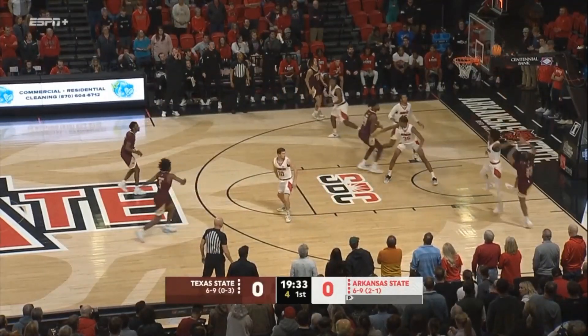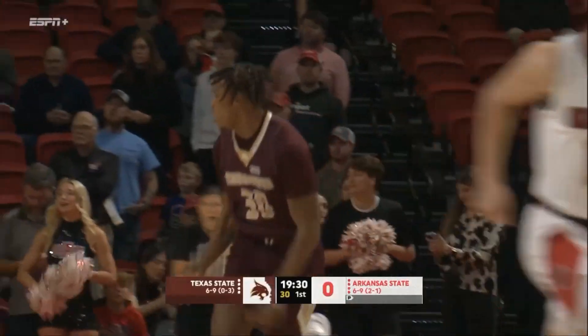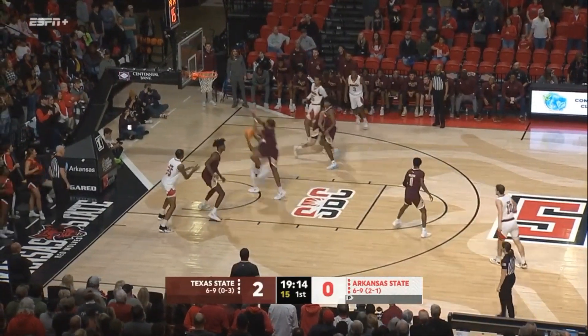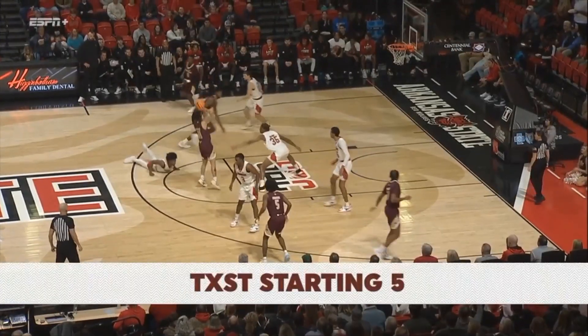Shot clock down to five. Fall away shot from about ten feet away. Punch out of that front line. Caleb Fields driving inside. Fields off the glass and scores.